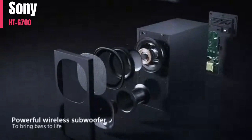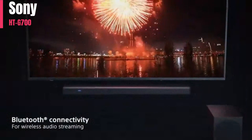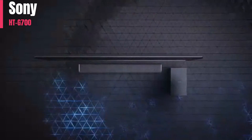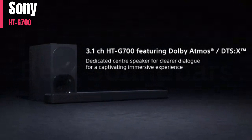The Sony HTG700 is good for dialogue and TV shows. Even though it has a boomy sound profile, it's still able to produce voices clearly and accurately. It can get loud enough to fill a large room or crowded environment, and there's also a dialogue enhancement feature to make voices more clear. You can also use Bluetooth to stream your favorite podcasts or audiobooks to the bar.